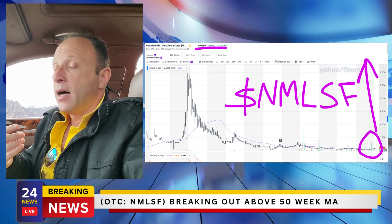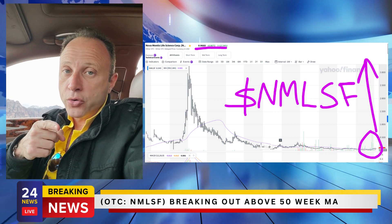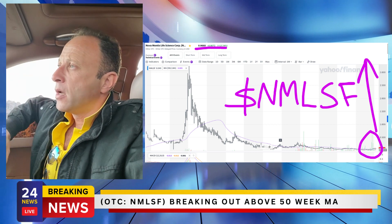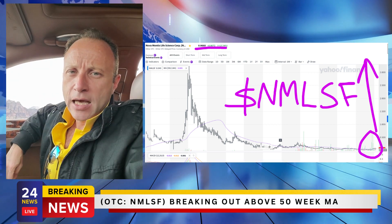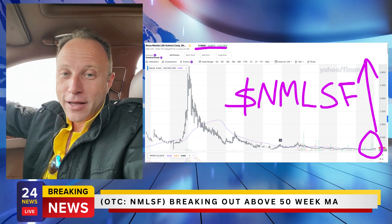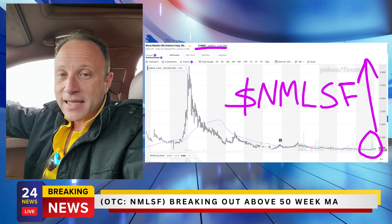I'm not making any projections, but one of my previous biotech stocks that I introduced to investors increased two thousand percent in about ten months — that was Cytodyne. It went from 50 cents to ten dollars and one cent — a 20-bagger. I think Novamentis has a lot of commonalities with that one.